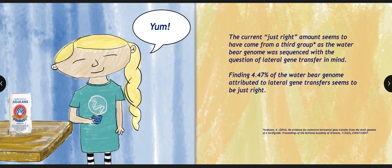The current just-right amount seems to have come from a third group, as the Water Bear genome was sequenced with the question of lateral gene transfer in mind. Finding 4.47% of the Water Bear genome attributed to lateral gene transfer seems to be just right.